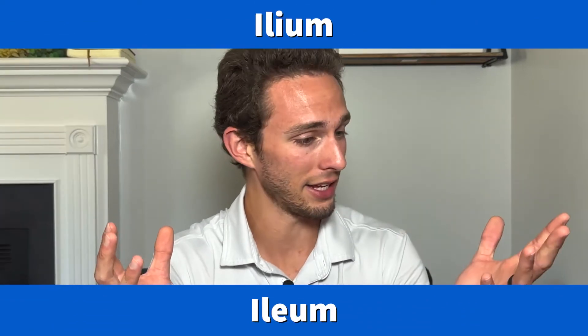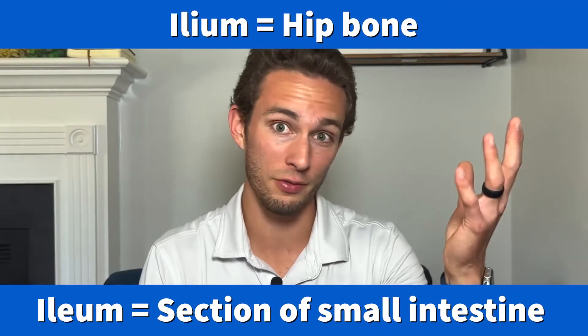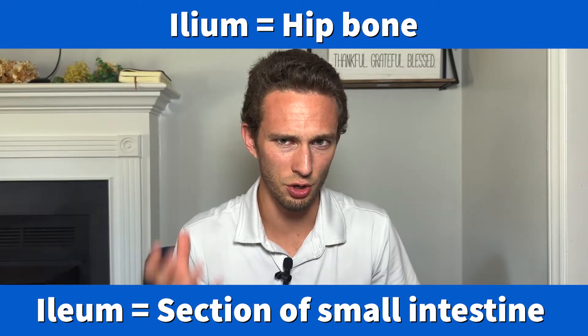Core concept number six: words matter. And not just in the sense of using nice words to your annoying brother — they really matter in anatomy and physiology. Spelling matters too. For example, the words ilium and ileum sound the same. One refers to a part of your small intestine, and one refers to part of your hip bone. So if you're having surgery on your ilium, you better know which one it is.